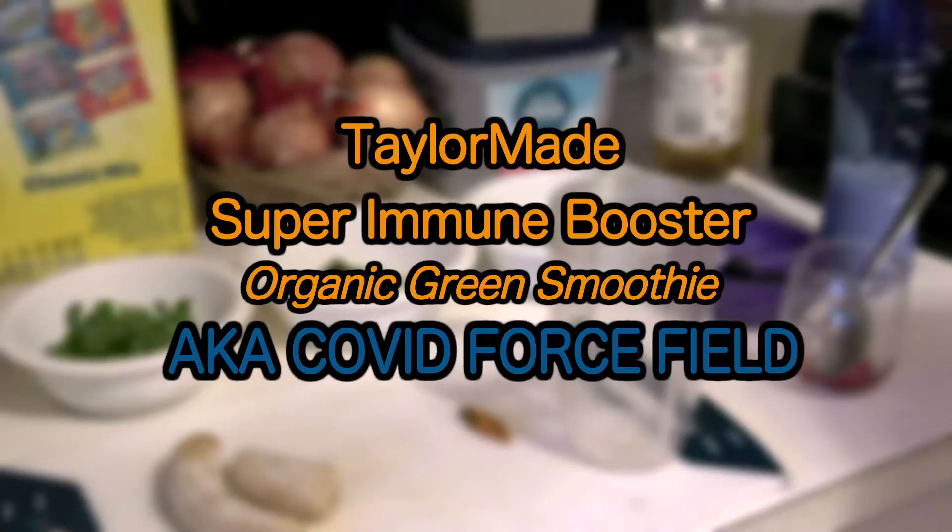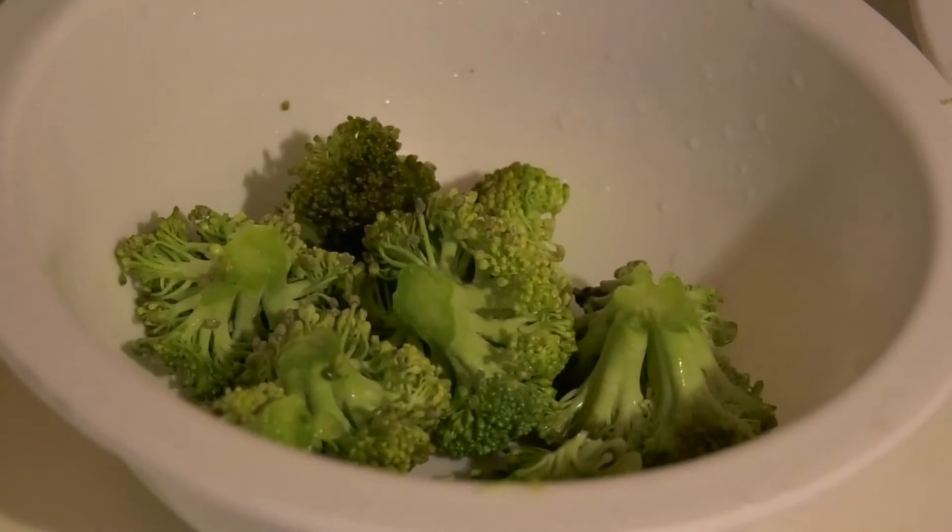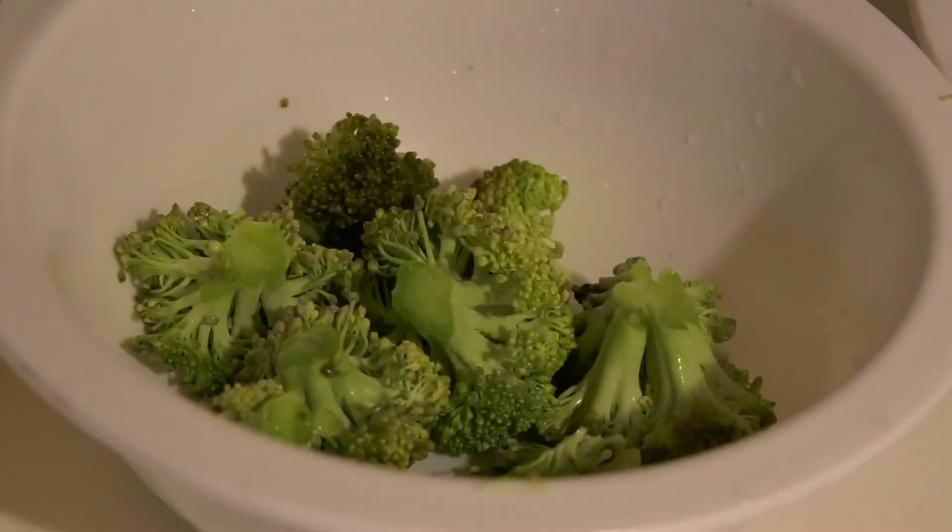Here is how to make a tailor-made super immune booster organic green smoothie known as a COVID force field. The ingredients are a fistful of broccoli. Broccoli is a good source of iron, potassium, calcium, and vitamins A, B, C, E and K.